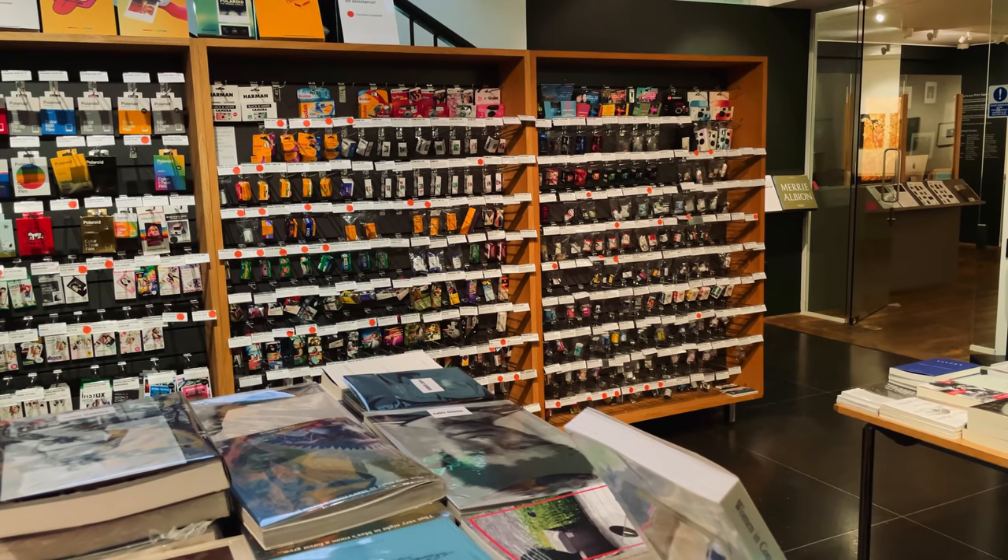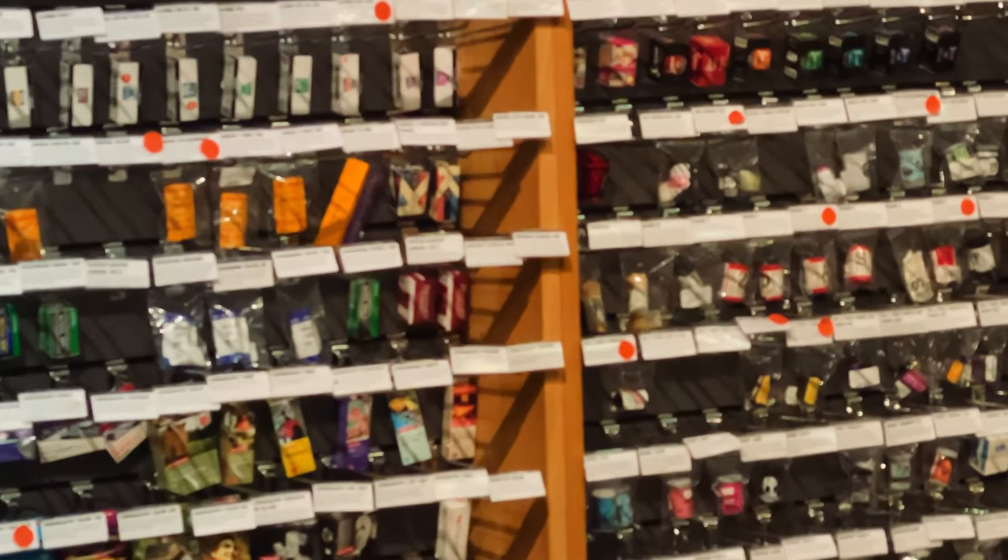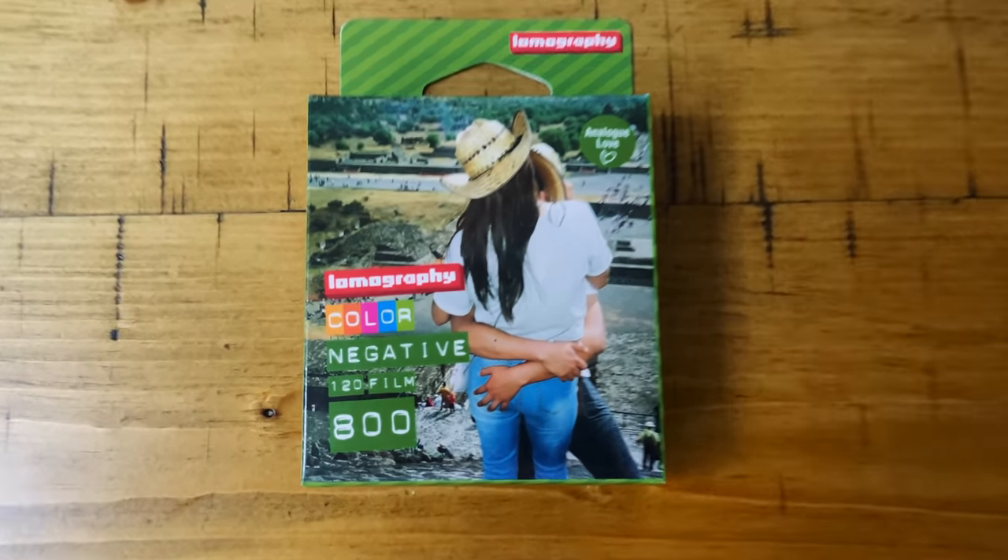So I headed to the Photographer's Gallery because they've got the craziest selection of film in London, by far — a really vast amount of film. A lot of it is insane and kind of funky and not up my alley, but they do have all the usual stuff as well. And I ended up picking up some Lomo Color 800 in medium format, a film which I made a video about years and years ago and have never touched since. So I thought it'd be nice to try out.